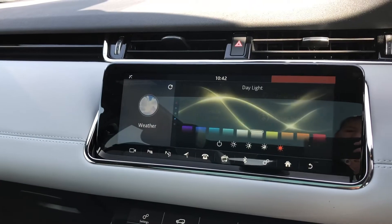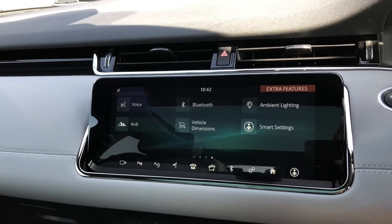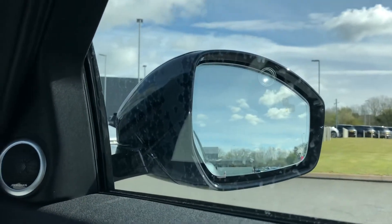You also have ambient lighting, which looks effective, especially in the dark, and you can also change the brightness of it. Controls on your wheel, including a speed limiter, lane departure warning, and a blind spot monitor, great for driving along the motorway.